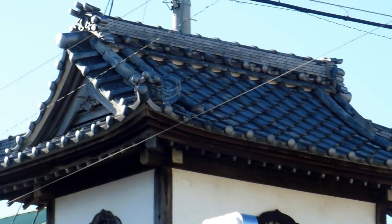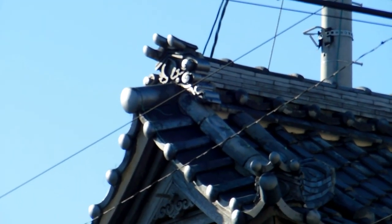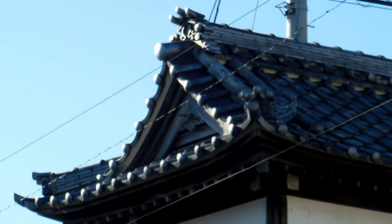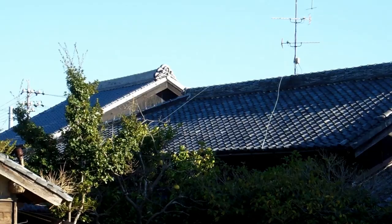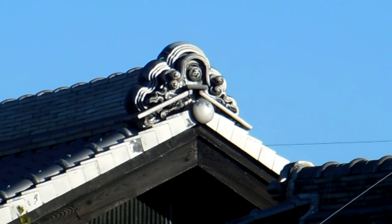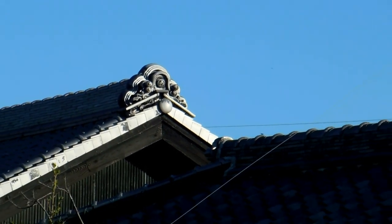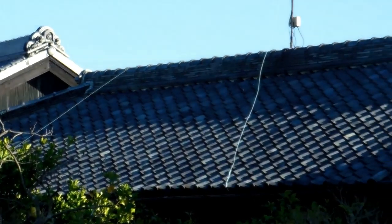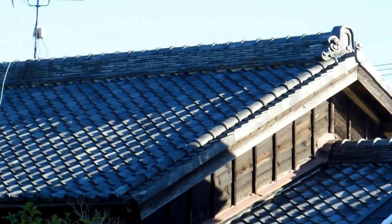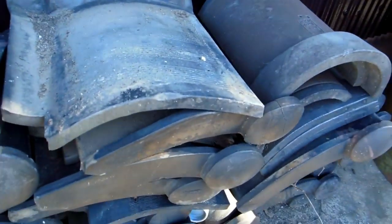The weight of these things is incredible, which is often a problem in earthquakes. If the walls give way, the weight of the roof can come down. Quite often after big earthquakes here you'll see images on TV of nothing but roofs, because the walls have collapsed and the roofs have come down in one piece. All you can see is roofs like this all over the place because the walls are gone.